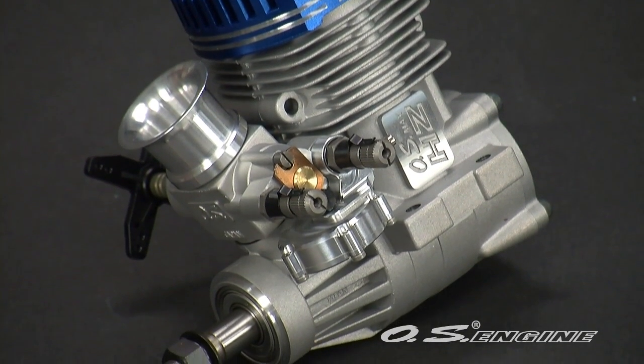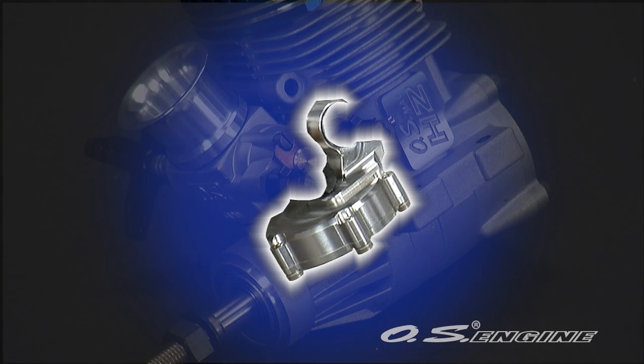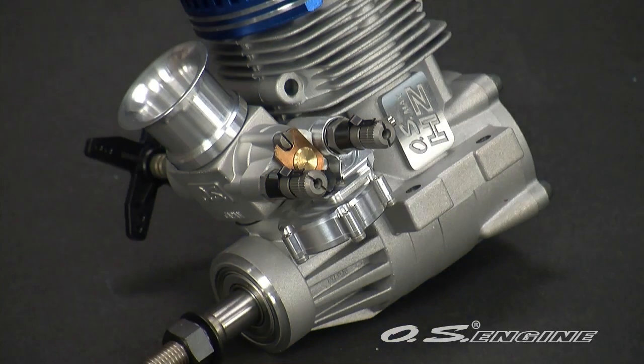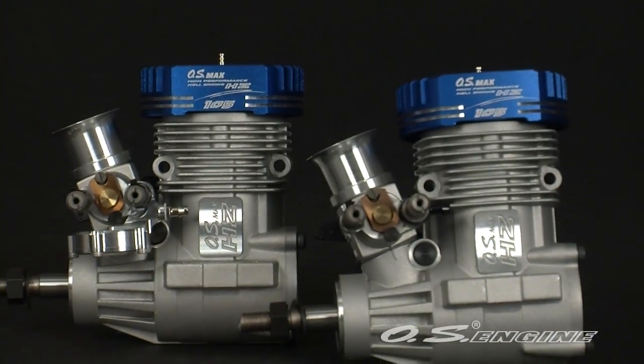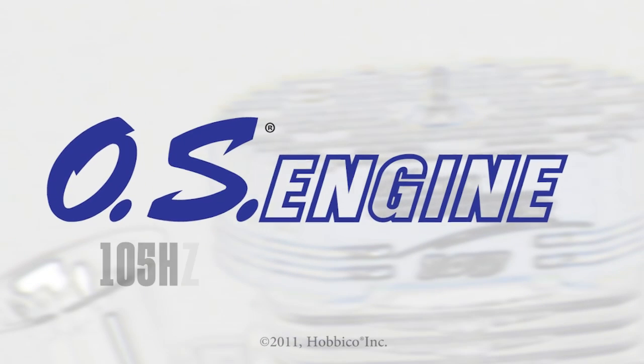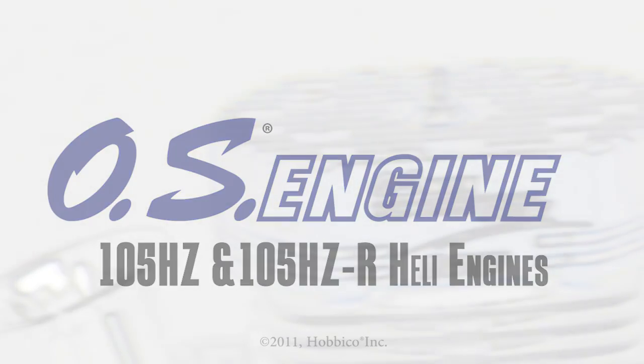One added feature of the 105 HZR is the demand regulator system, which delivers consistent fuel flow regardless of the heli's attitude. But no matter which one you choose, you'll enjoy big-time performance in a compact engine. Mount one in your 90 size heli today and see what a difference displacement makes.